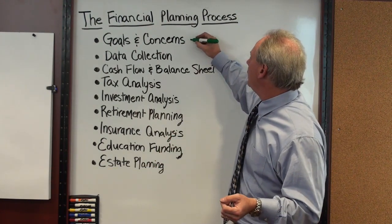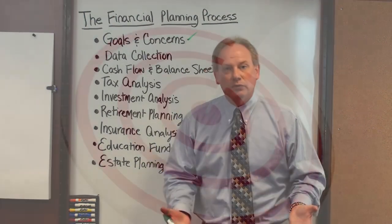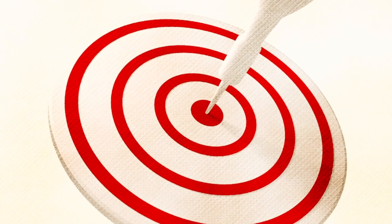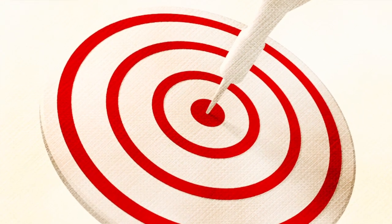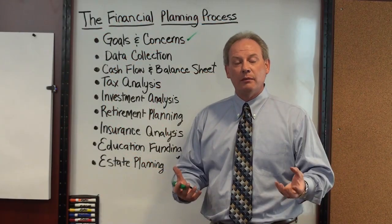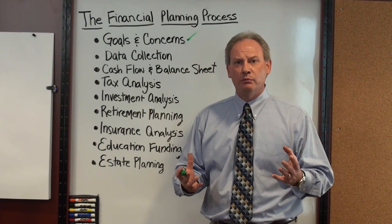The first thing we do is we have a conversation with our clients about what their goals and concerns are. What are their dreams? What do they want to get out of working with a financial advisor? This sets the table for everything we do for them, because we're trying to make them happy and to have them fulfill their life goals. That's our mission statement.